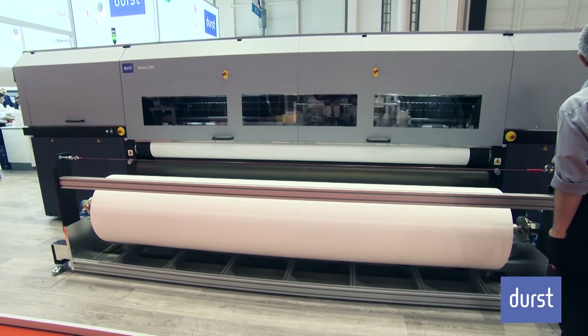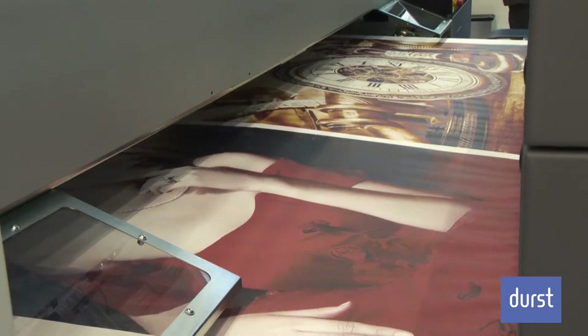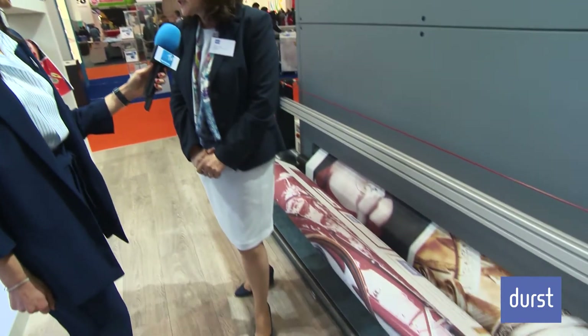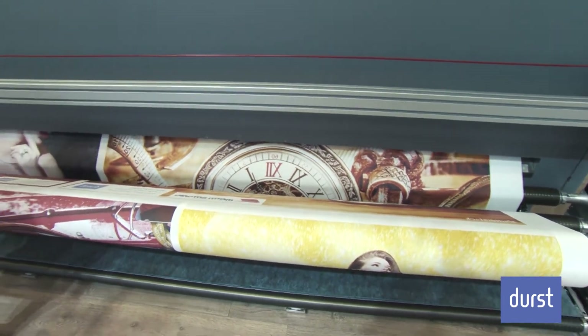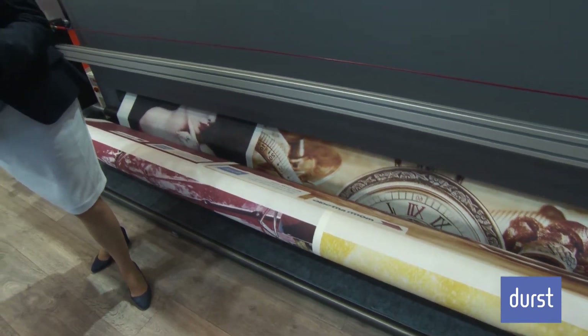It has a very robust design, which is one of the most important brand values for Durst, so it's also suitable for unattended overnight printing, which we are very proud of. The maximum speed of this machine is up to 390 square meters an hour, and we also have a big roll winder for jumbo rolls. Those are the key benefits of this new piece of equipment.